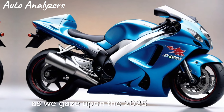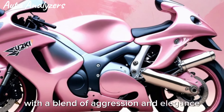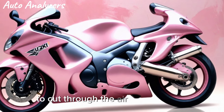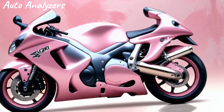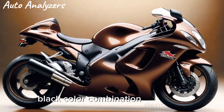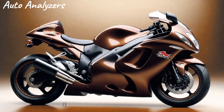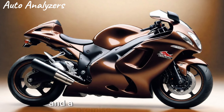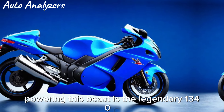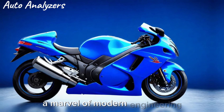As we gaze upon the 2025 Hayabusa, its design captivates with a blend of aggression and elegance. The aerodynamic bodywork is sculpted to cut through the air with minimal resistance, while the striking Glass Blaze Orange and Glass Sparkle Black color combination demands attention. The iconic Hayabusa kanji symbols adorn the bike, a nod to its storied past and a promise of its potential.